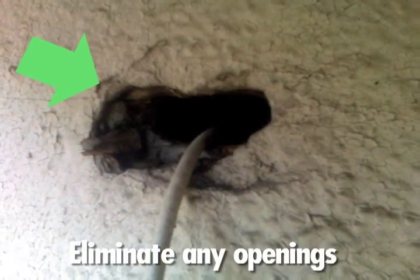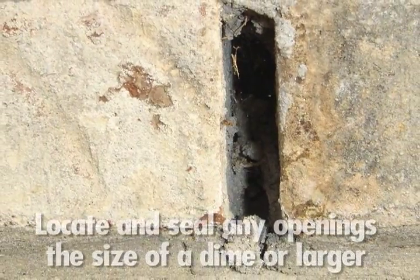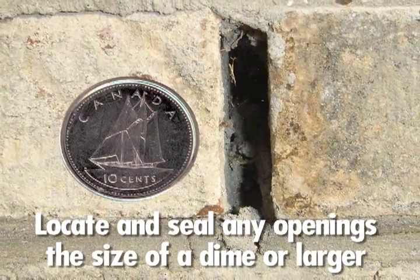The most successful way to prevent mice is eliminating any openings that they may enter through. The first step to mouse-proofing your home is to locate and seal any openings the size of a dime or larger.